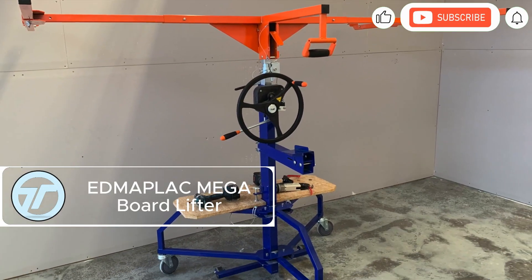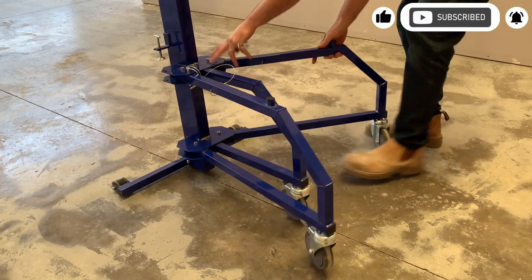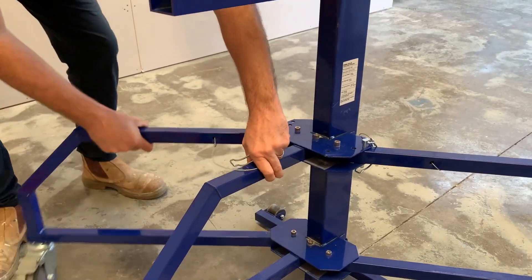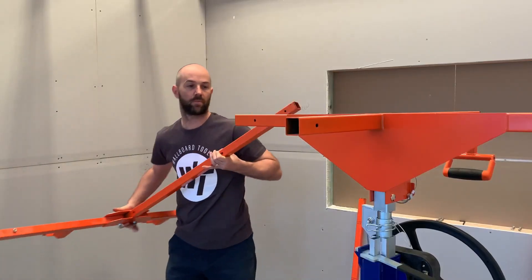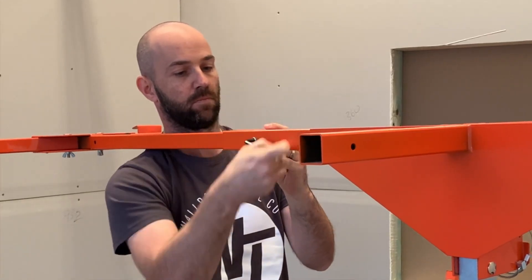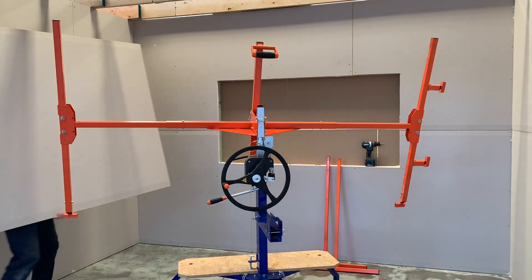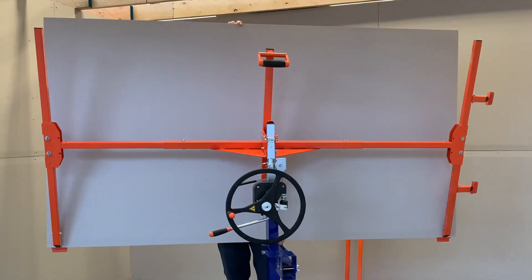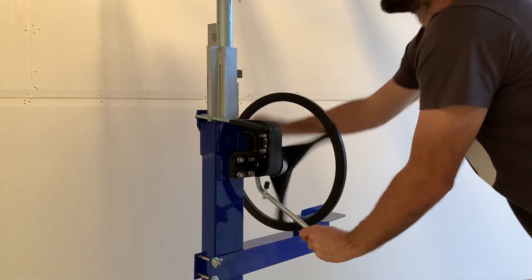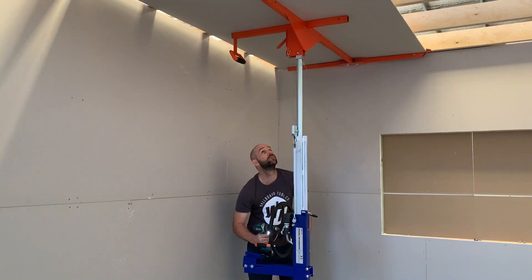The Aidmaplak Mega Board Lifter is a powerhouse for plasterboard installation — horizontal, vertical, or angled for raked ceilings. With a 176-pound capacity, it handles massive sheets up to 4 feet by 19.7 feet effortlessly. A dual-handle braking system, main and safety, ensures smooth controlled lowering every time. Powered by a drill-driven rack and pinion system, it lifts boards to a height of 14.8 feet with minimal effort. Weighing 151 pounds, it's robust yet maneuverable.